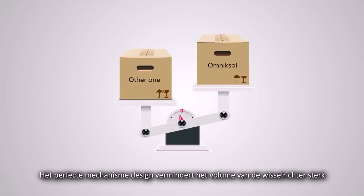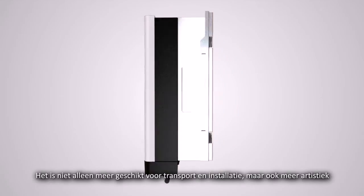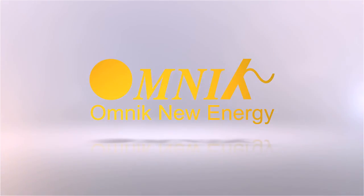The perfect mechanism design greatly reduces the inverter volume. It is not only more convenient for transportation and installation, but also more artistic. Omnic — Professional Inverter Manufacturer.